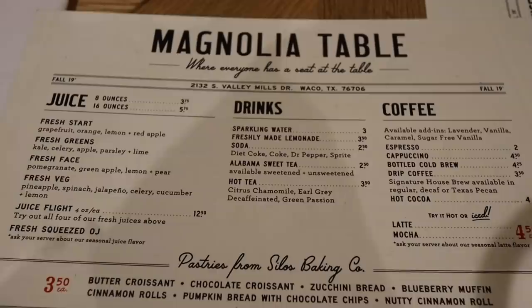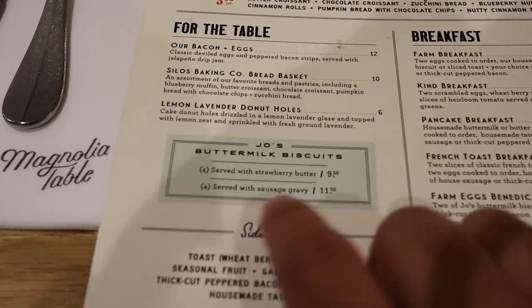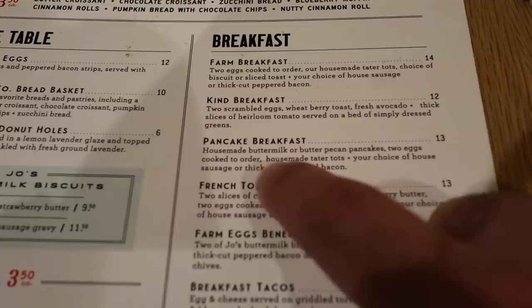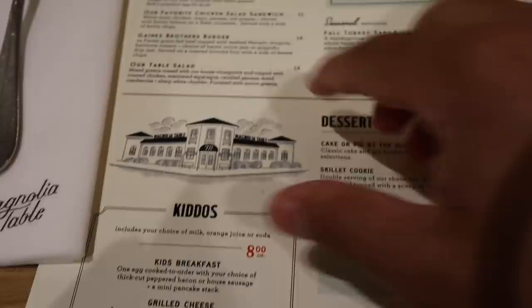Here's a quick look at the menu — you have all your drinks, your coffee, all your fresh juices, then you've got appetizers. I would recommend the Joe's buttermilk biscuits, maybe with sausage and gravy, but they also have strawberry butter. Here's a look at the breakfast items: the farm breakfast, the con breakfast. I think I'm gonna go with the pancake breakfast because you get pecan pancakes. They also have French toast, breakfast tacos, oatmeal, and more stuff.